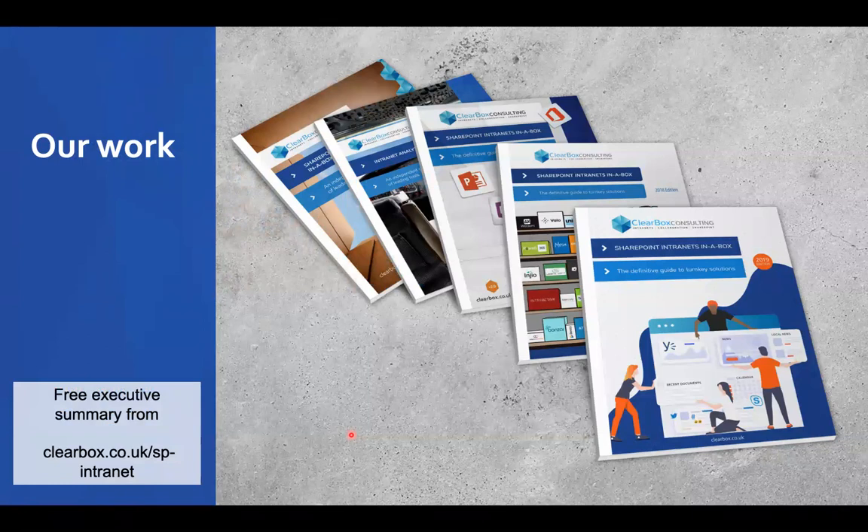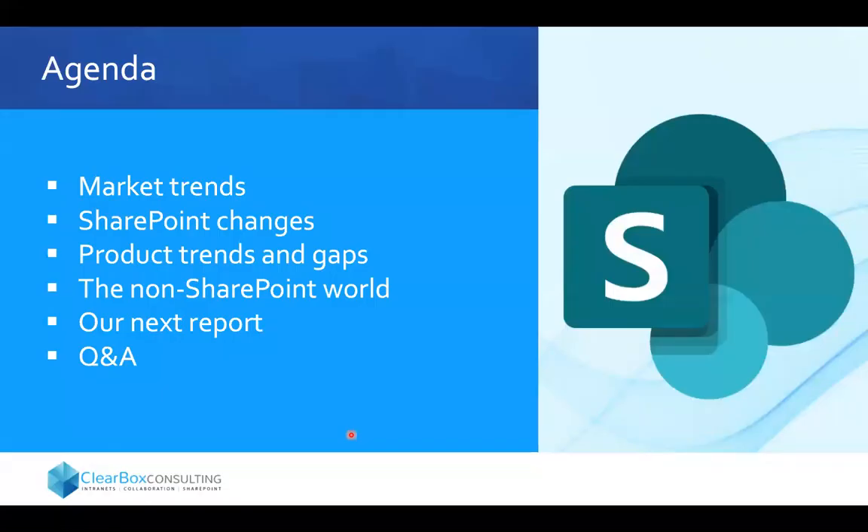Hopefully you know us because we do this annual report called SharePoint Intranets in a Box. We're currently on version 2019. There's a small update — version 4.1.1 — due out next week. Basically it is an annual review of the majority of products that we see in the SharePoint intranet-in-a-box marketplace. You can find it at clearbox.co.uk/SPintranet. What I want to go through today is a review of trends from the 2019 report and various changes happening both inside and outside the SharePoint world.